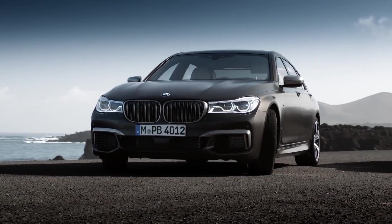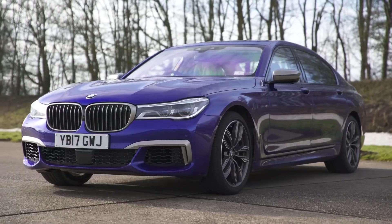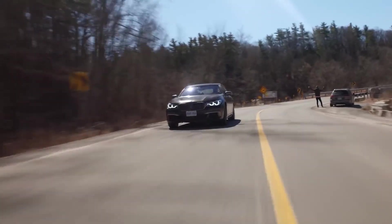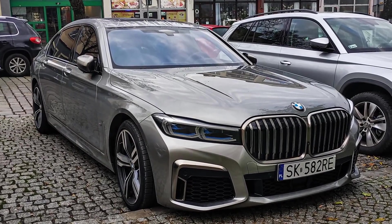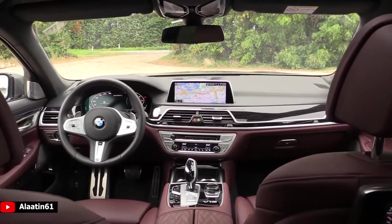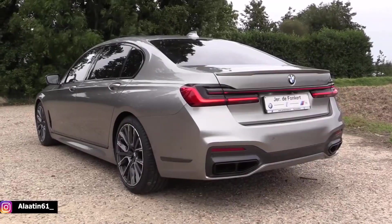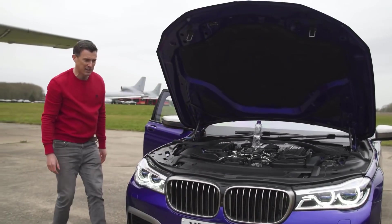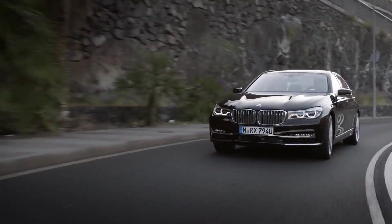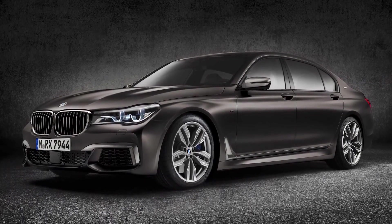BMW M760 Li. BMW is far more well known for its sporty saloons and soccer mum 4x4s, but nevertheless the German manufacturer knows how to put together a luxury ride. The 7 Series has always been BMW's most executive motor, but up until now it has never been able to rival the refinement found in its competitors. The 2020 rendition of the 7 Series has created a class of its own, combining luxury chauffeured comfort with the speed and performance of track-destined machines. The M760 Li is the limousine version, and the 6.6-litre V12 sends this spaceship from 0-60 in 3.6 seconds, making it the second-fastest BMW in the entire line-up.